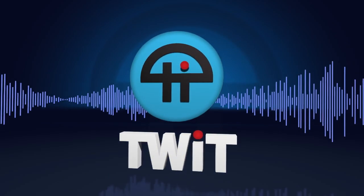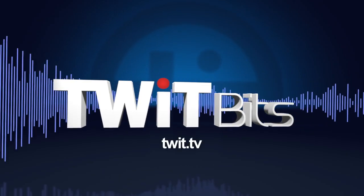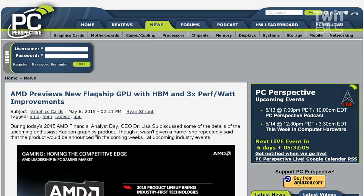This is TWIT. AMD previews new flagship GPU with HBM and 3x performance per watt improvements. One of the things that AMD has been getting hammered on for the last year, certainly by NVIDIA marketing and in the benchmarks when we start taking a look at the performance of AMD cards, is the fact that they suck down a lot of wattage.